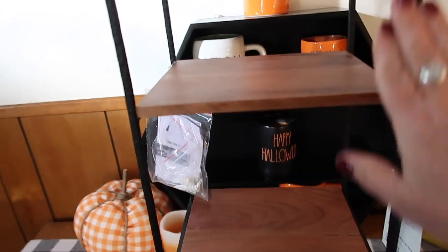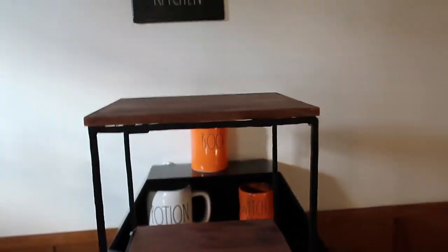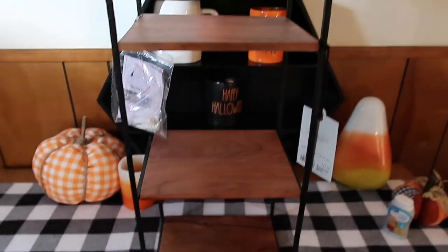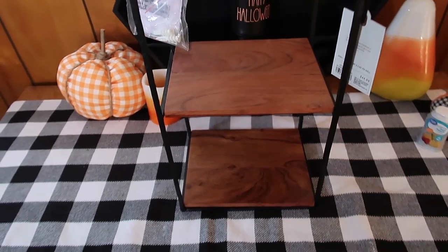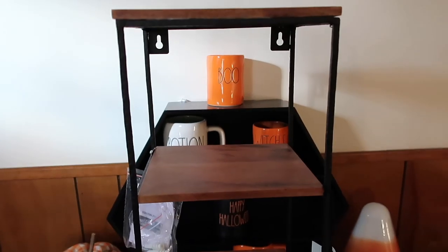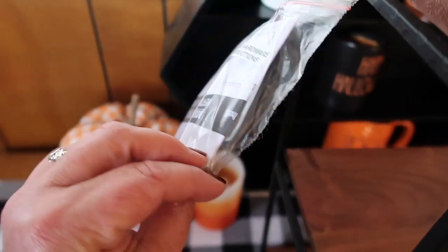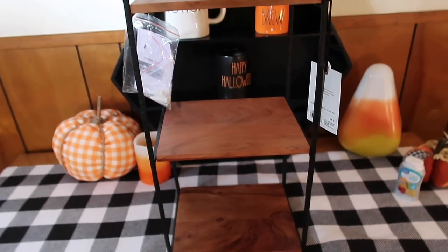This is a heavy duty shelf — trust me, it's heavy. It is a little pricey, but it's a shelf. And it does have brackets to mount it back here, and it comes with the hardware to do so, and instructions. So you could put this above a coffee bar — it would be really cute.